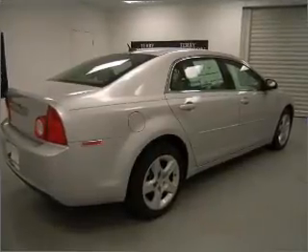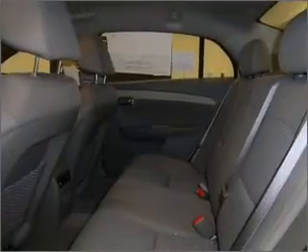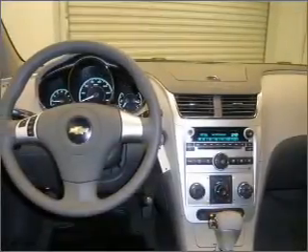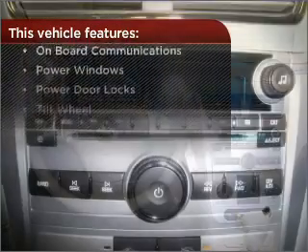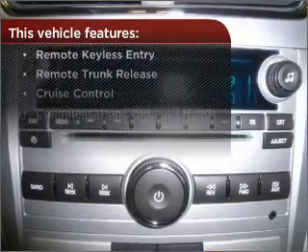Rest assured with this vehicle's included security system. Fumble your keys no more with the convenience of keyless entry. Drive safer and more fuel efficient with the cruise control. The luxury of an adjustable steering wheel adds driving comfort. The features this vehicle offers add the finishing touches on an already great ride.